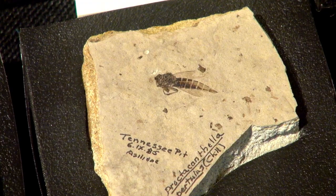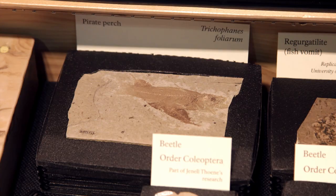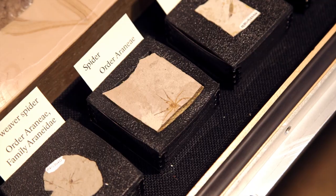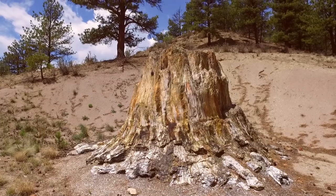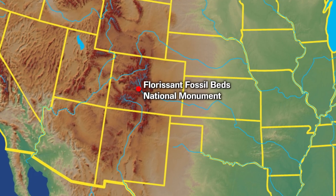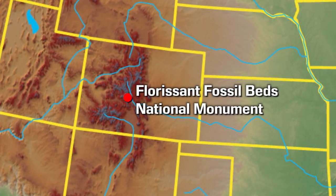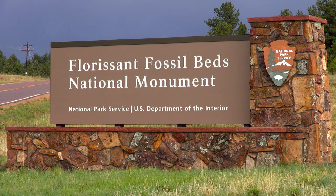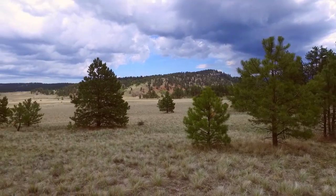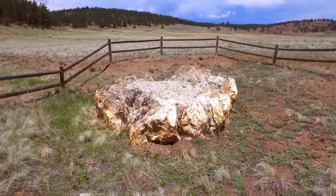Florissant Fossil Beds National Monument is a treasure trove of fossil insects, plants, fish, spiders, and giant redwood tree stumps — all collected from a 34 million year old ancient lake that existed here for a short time during the Rocky Mountains uplift. The monument was established in 1969 by President Richard Nixon after local citizens and concerned scientists petitioned for the site to be protected from development due to its paleontological importance.